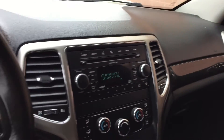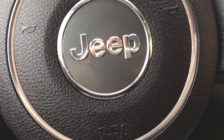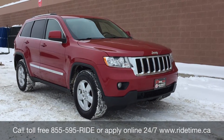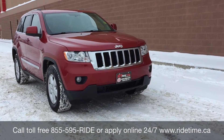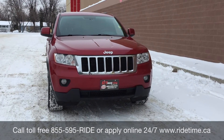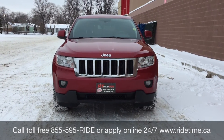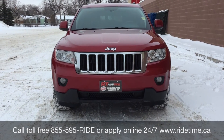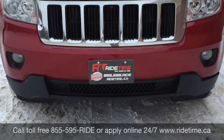Alright, so that is it for in here, so I'm going to step out front to tell you how you can get a vehicle just like this. If you're looking for this vehicle or any other, check out our inventory at ridetime.ca, or give us a call toll-free at 1-855-595-RIDE, or come on down to one of our two locations: 715 Pembina Highway or 87 Oakpoint Highway at the corner of Route 90 and Selkirk. We do offer financing as low as 0% OAC. This has been Ride Time — we're your ticket to ride!